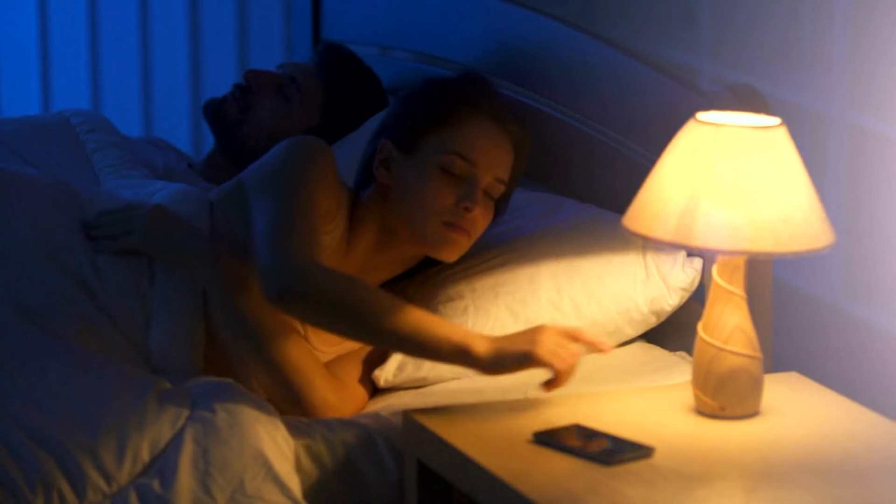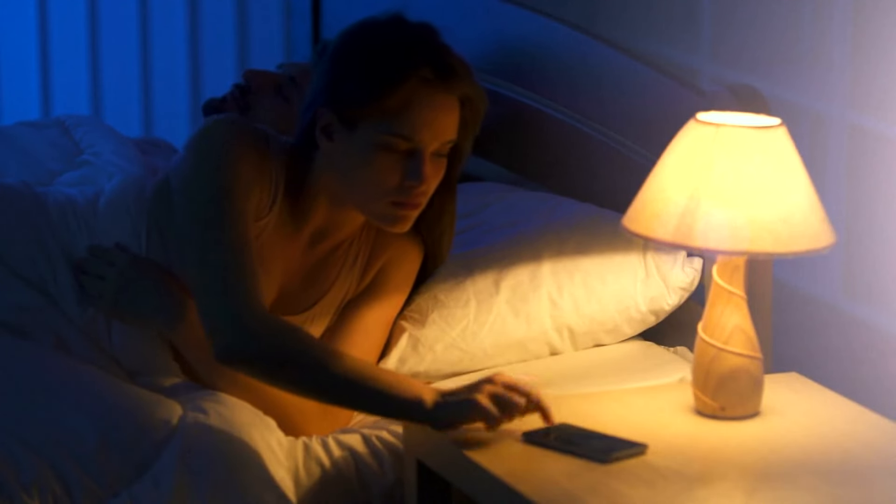You can further customize that so that you don't want notifications from social media or things like that, but you do want notifications for a spouse or a family member — if they call or text you, you want to know that. So you can enable those notifications to still go through.